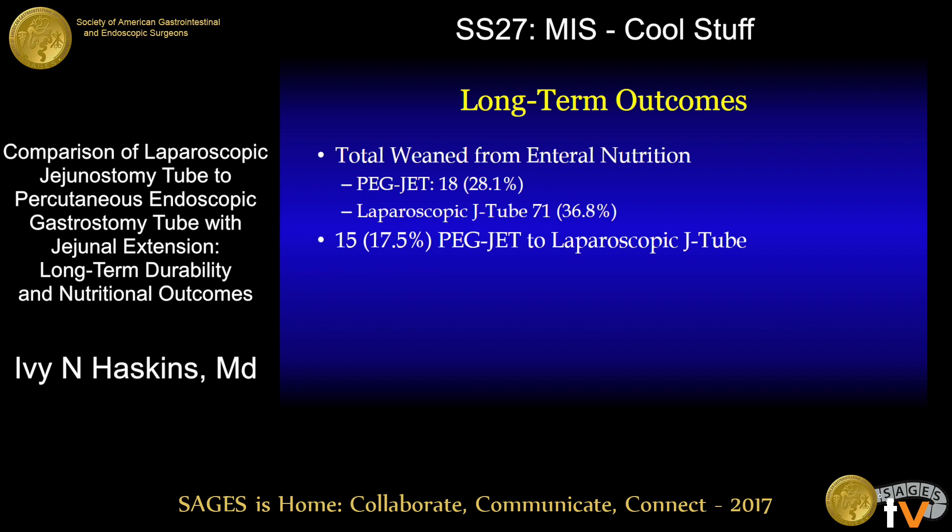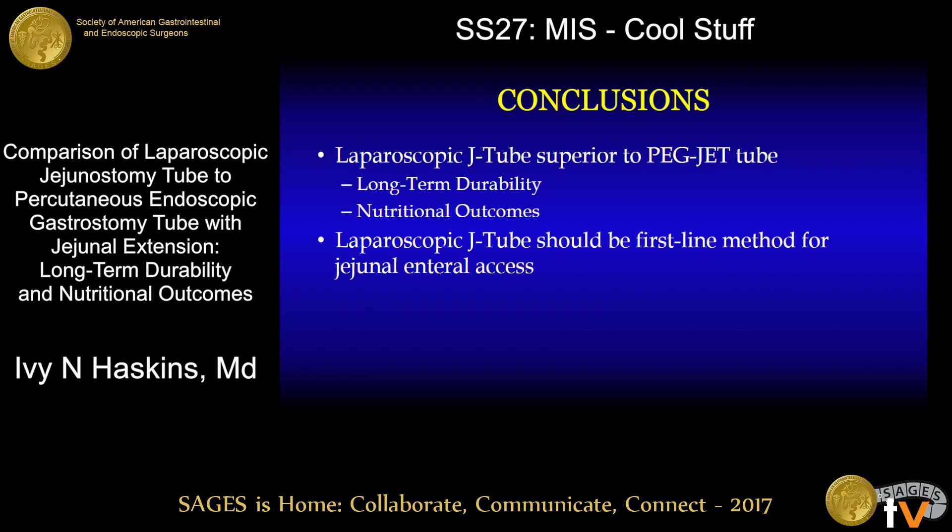15 patients in the PEGJET group went on to undergo laparoscopic jejunostomy tube placement. In conclusion, the laparoscopic jejunostomy tube is superior to the PEGJET tube with respect to long-term durability and nutritional outcomes. Therefore, the laparoscopic jejunostomy tube should be the first-line method for jejunal enteral access.